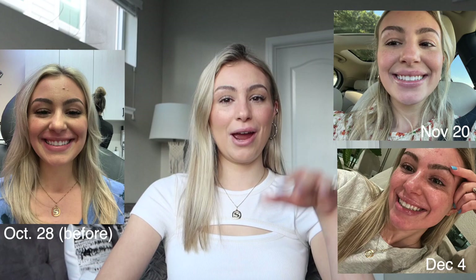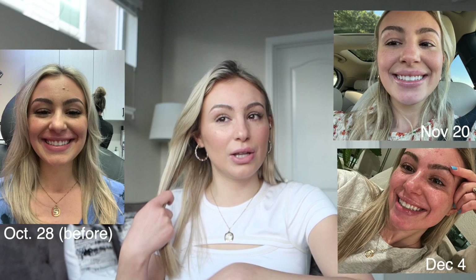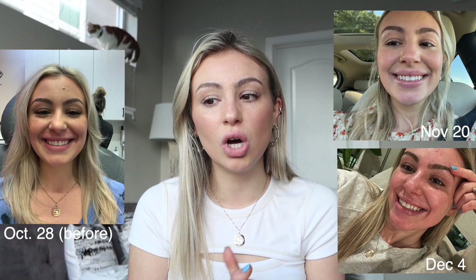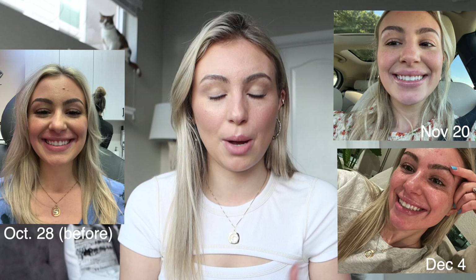Let me go ahead and show you what you're looking for. Here is a before and after of what it looks like when I'm smiling — this is the picture you'll want to see most. I also have some other before and after photos of me not smiling or doing a different kind of smile, which I'll put up on screen periodically.